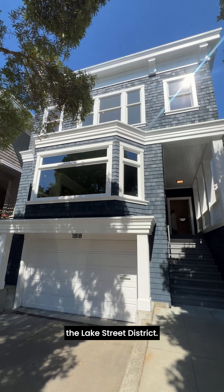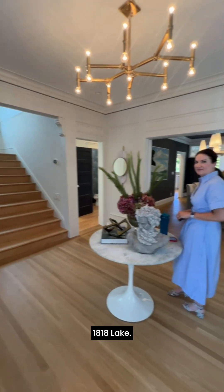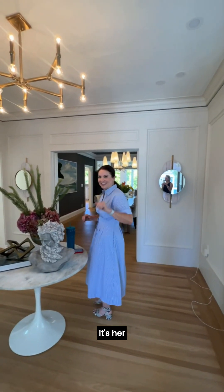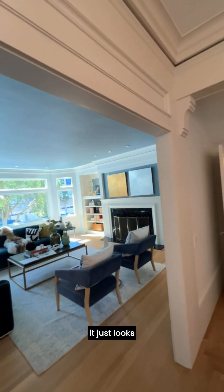This is 1818 Lake Street in the Lake Street District. It's beautifully done. You can do inside 1818 Lake. This is Lisa. It's beautiful. Her clients have been here for 15 years and it just looks stunning.